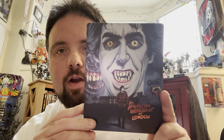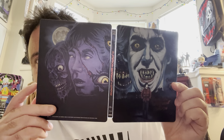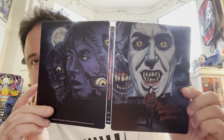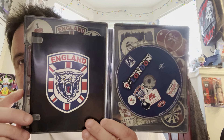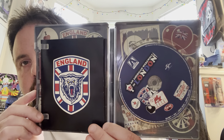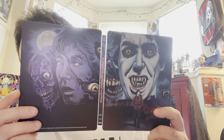First up, we've got An American Werewolf in London. One of the greatest werewolf films of all time. This and The Howling are two of my favorites. Got some nice spot gloss on there. Love the image. I got this at Barnes & Noble a long time ago. This is the Blu-ray edition, not the 4K. But just such an awesome steelbook — one of my favorites.